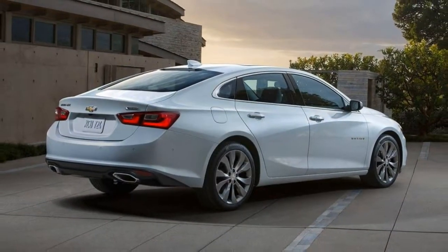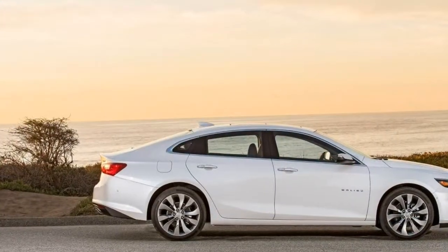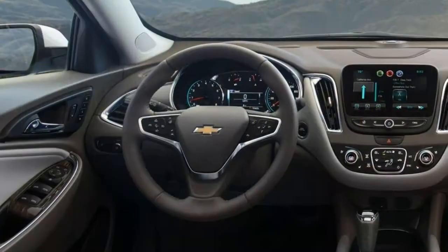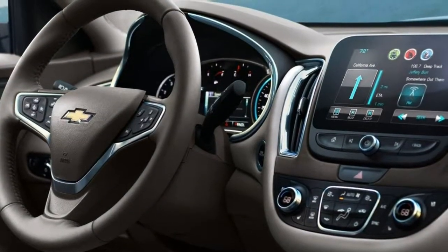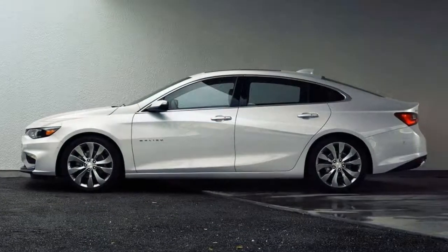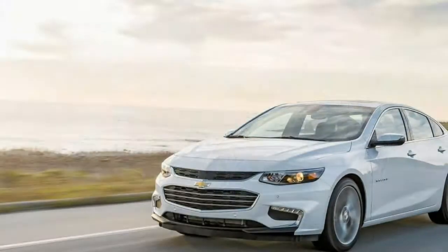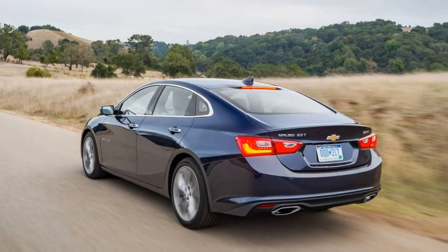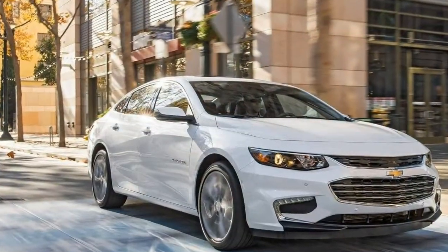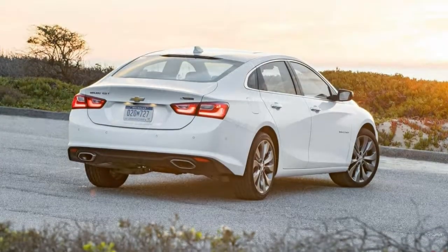The driver confidence package adds automatic high beams, front and rear parking sensors, and forward collision warning. New for 2018 is the Redline Edition appearance package, only available on the 1LT, which adds blacked-out 19-inch wheels and black and red trim pieces in place of chrome. The L, LS, and 1LT are all powered by a turbocharged 1.5-litre four-cylinder engine producing 160 horsepower and 184 pound-feet of torque, mated to a 6-speed automatic. The Malibu Hybrid uses a 1.8-litre four-cylinder engine paired with an electric motor, producing a combined 182 horsepower and 277 pound-feet of torque.